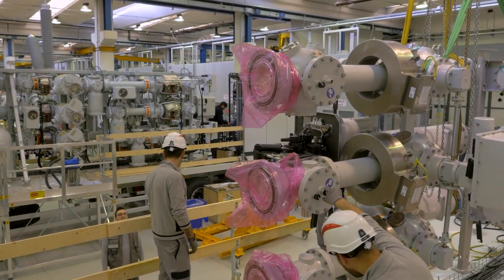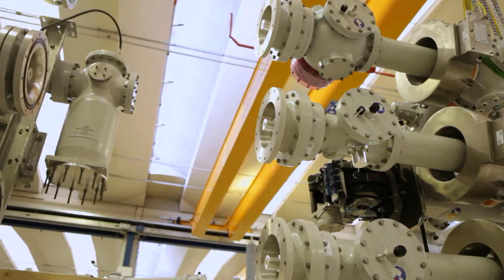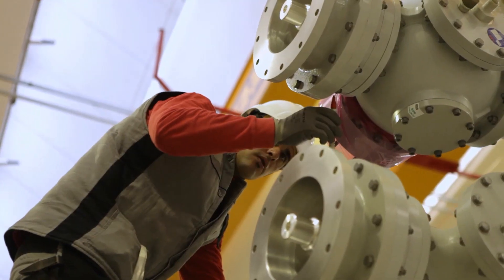In one such case, Hitachi Energy has worked with National Grid to minimize downtime in the event of an emergency shutdown in the power network.